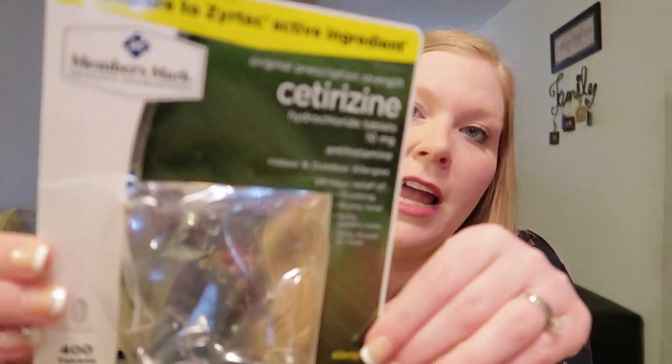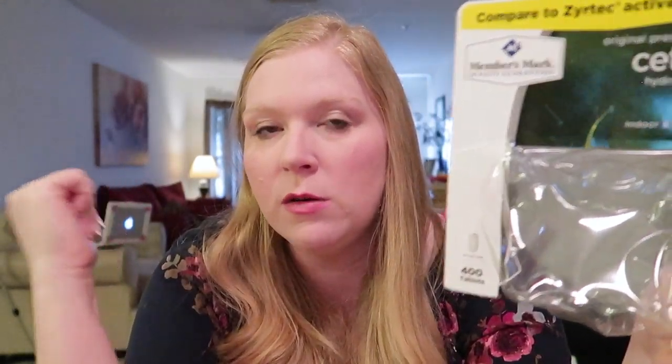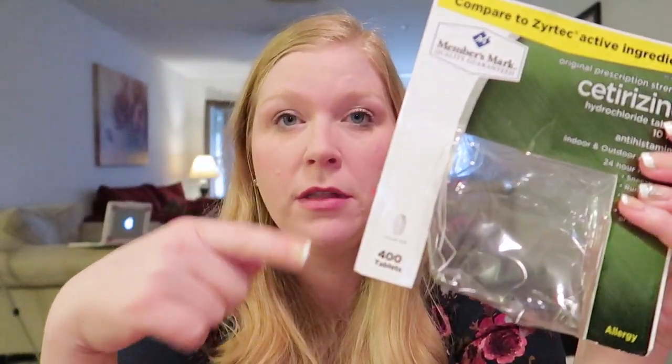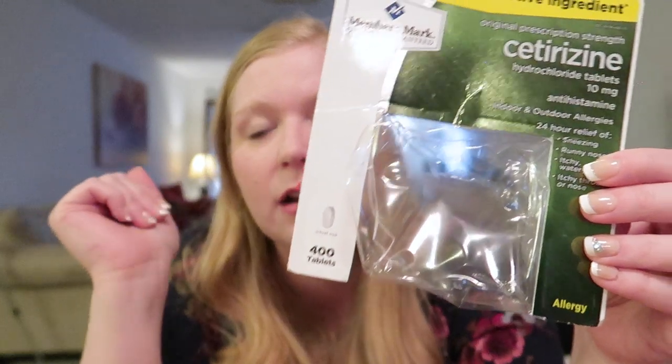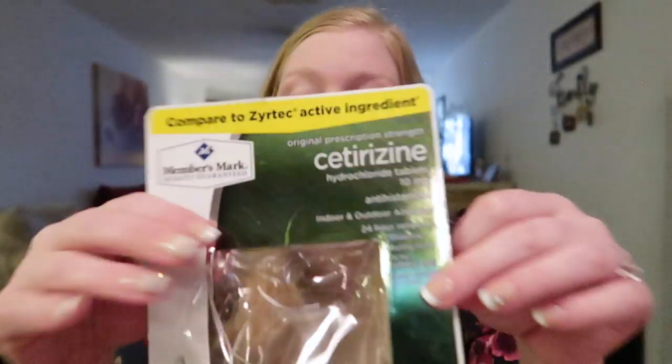I have switched to buying our Zyrtec at Sam's. I buy the kids' one too. David takes Zyrtec daily and I was buying it from Dollar Tree — 14 pills for a dollar — but I did the math and Sam's is cheaper. It's 400 tablets, around 10 to 15 dollars, and it comes in two big containers. We won't have to buy Zyrtec for over a year since he only takes it once a day. If you have a Sam's, definitely get your Zyrtec there.